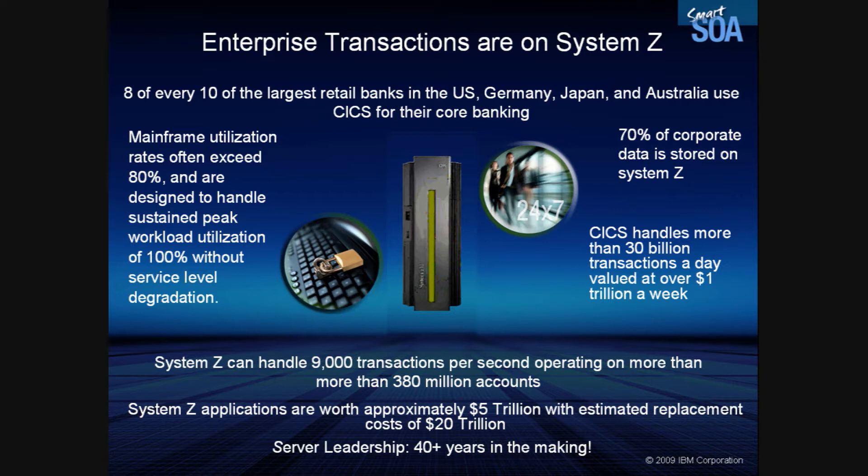System Z can handle 9,000 transactions per second, operating on more than 380 million accounts. System Z applications are worth approximately $5 trillion, with an estimated replacement cost of $20 trillion.